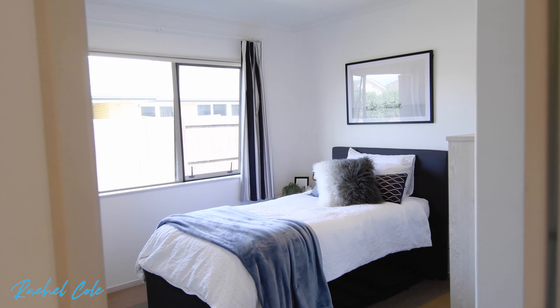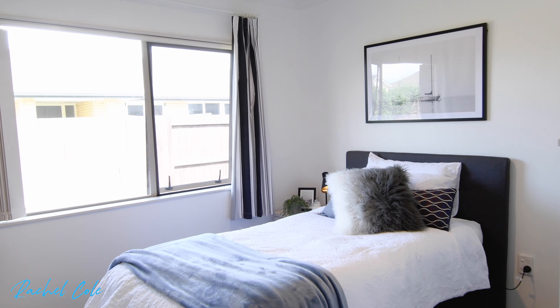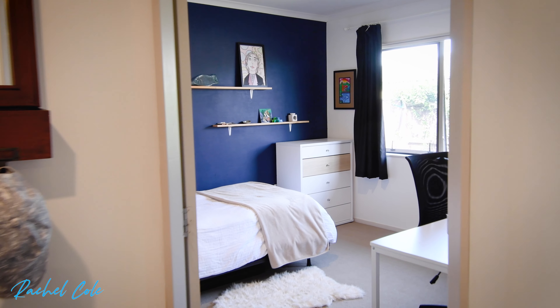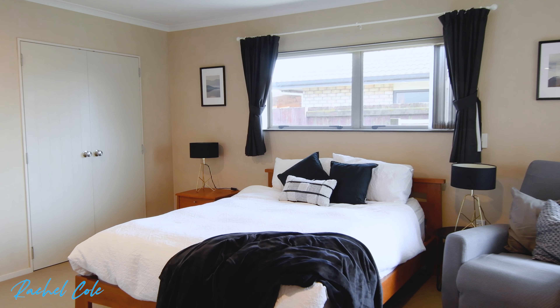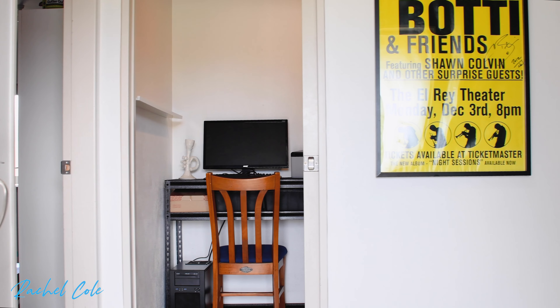Discover family bliss in this brick beauty boasting king-size comfort for all the family. Your own spacious oasis with three large bedrooms and an office providing handy options.